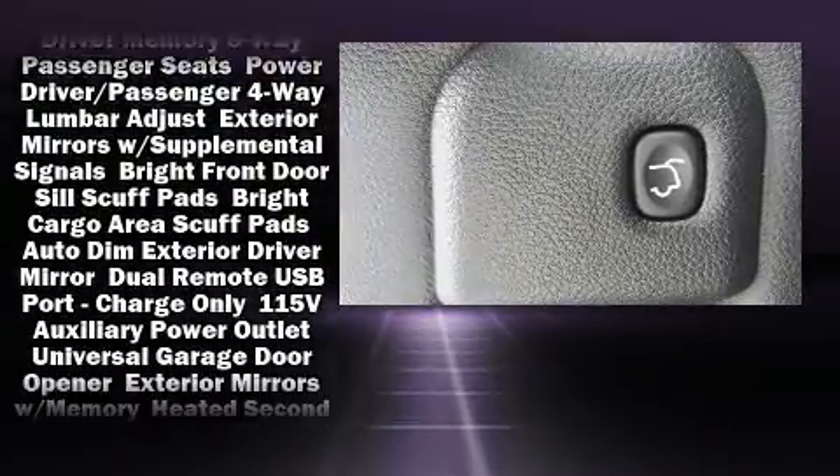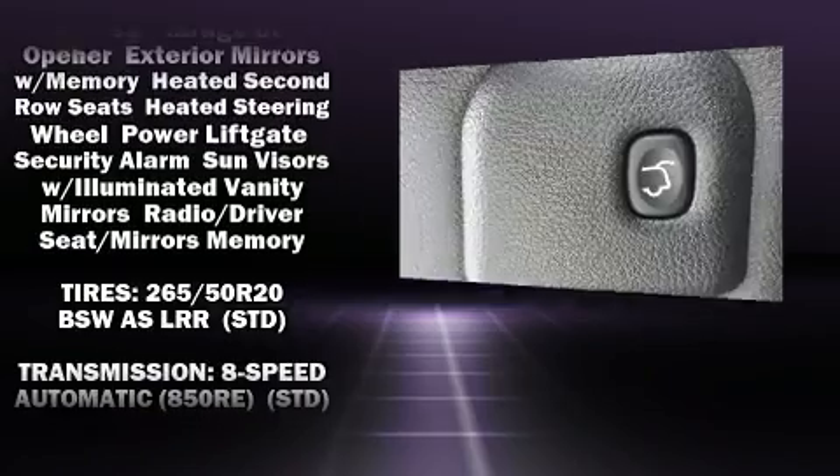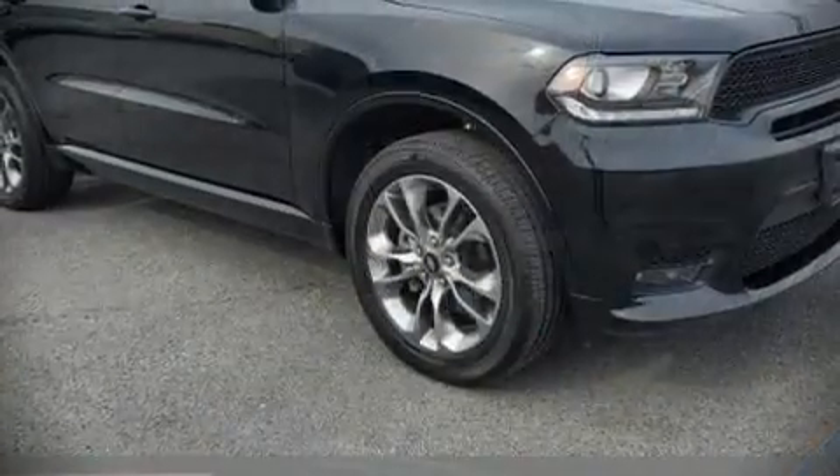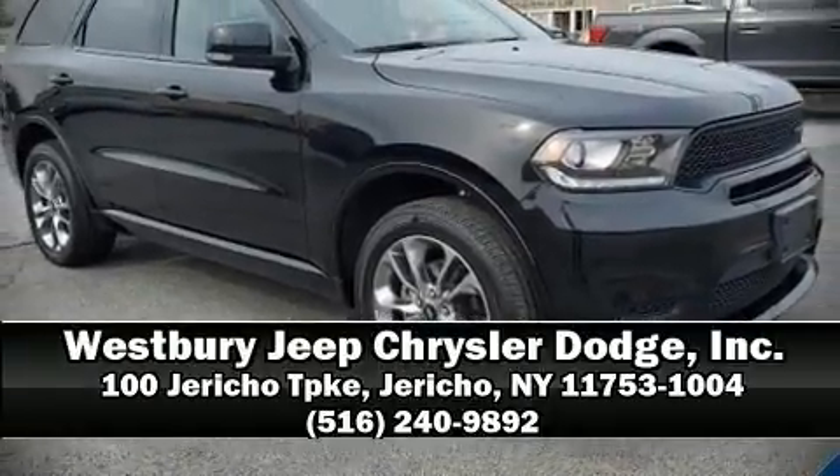Additional safety features include a security system, an emergency communication system, and four-wheel disc brakes with ABS. Our team is professional and we offer a no-pressure environment — stop by our dealership or give us a call for more information.